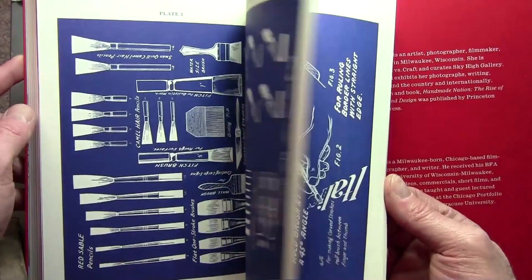I wanted to show you the video because there's so much color in this book and it really gives a lot of good examples of some of the people who are still doing this work.